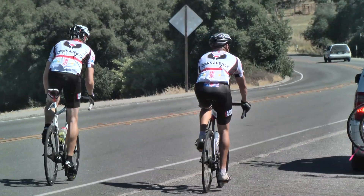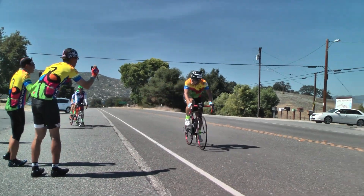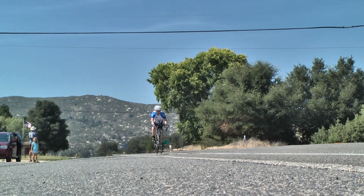Each team had their own strategy, but they all switch riders throughout the day. Some teams have specific riders good at climbing, and others excel at descents.